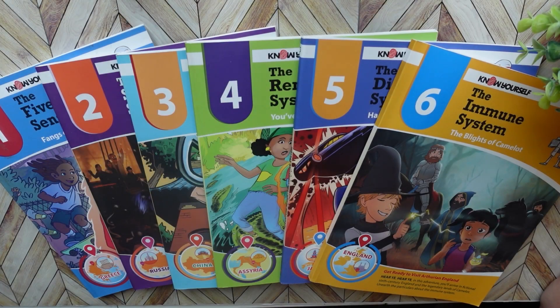Hello and welcome to Home with Sarah Jane. In today's video I wanted to share a quick flip through of the Know Yourself Systems of the Body Adventure Series.